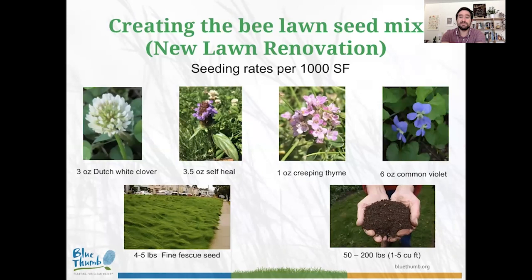For a new lawn renovation, the flower proportions stay the same as overseeding, but we add fine fescue seed and mulch. Apply 50 to 200 pounds of mulch per thousand square feet, then create a mixture of Dutch white clover and fine fescue seed — use four to five pounds of fine fescue seed per thousand square feet with all the flowers mixed in — and spread it over the top.